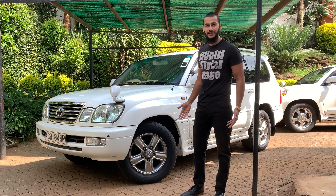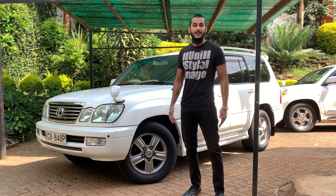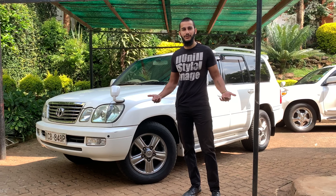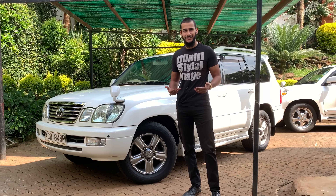It's got all the heritage and all the off-road capability of a Land Cruiser, so it's basically a luxury Land Cruiser and it's fantastic in what it offers.